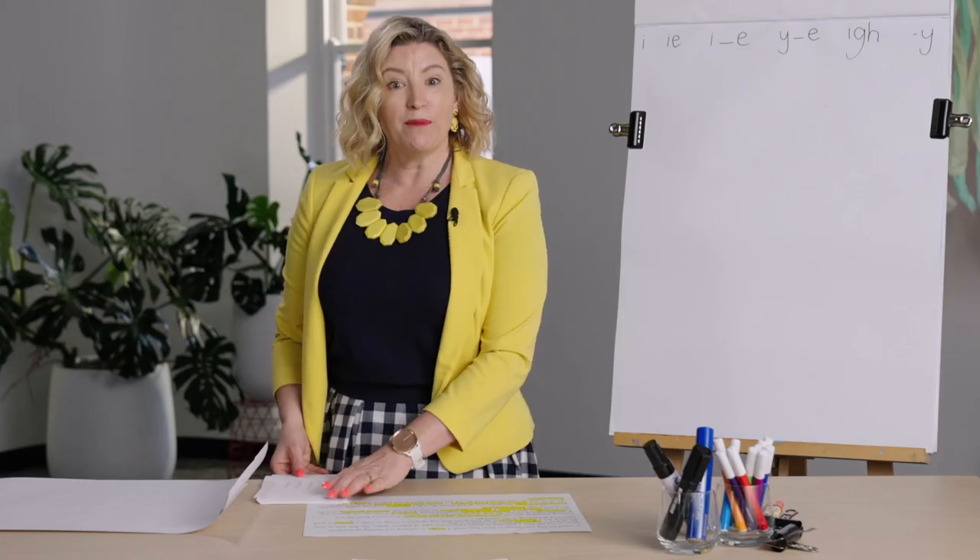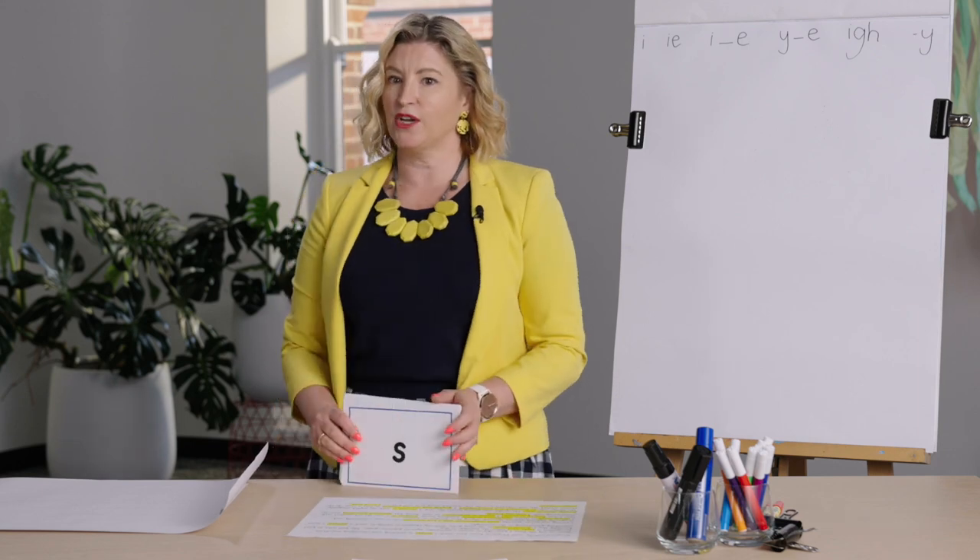Hi, it's Zahna and welcome to Year Two Phonics. It's lesson 65. It's a review lesson today, so we're going to go through all the stuff we've been doing earlier in the week. Are you ready to warm up with your grapheme deck? Let's go.